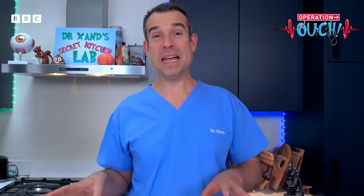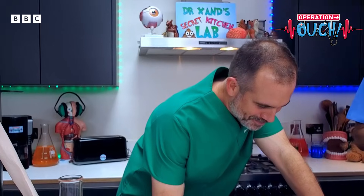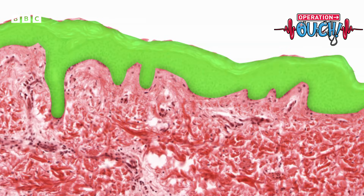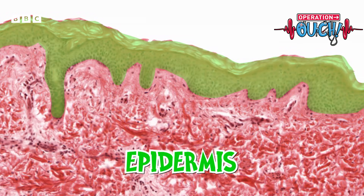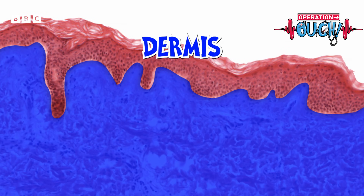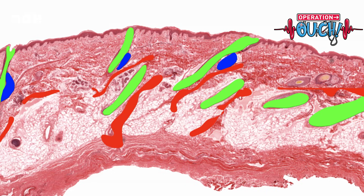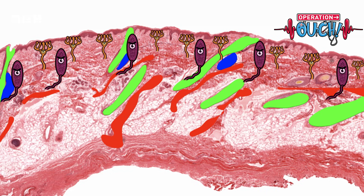For our human viewers, we can see the two main layers of the skin. The top layer is called the epidermis — that's the layer you can touch, and it's really, really thin, less than a millimeter thick. Below the epidermis is the dermis, and there's a lot going on in there: hair follicles, sweat glands, blood vessels, and lots of sensory nerve endings.